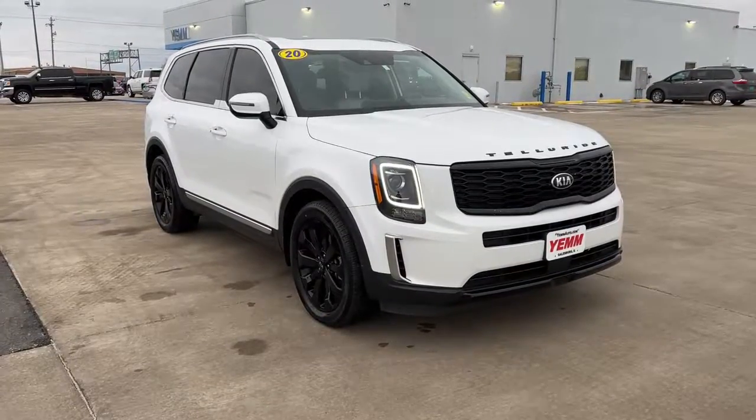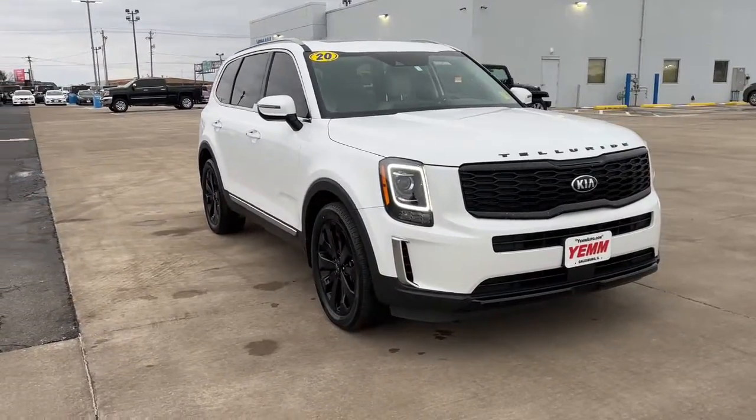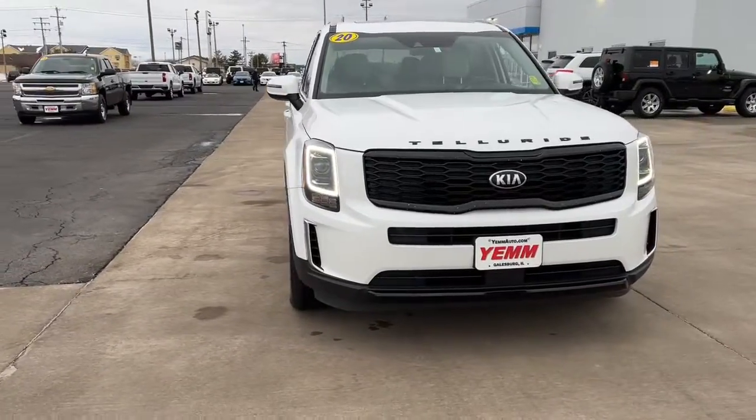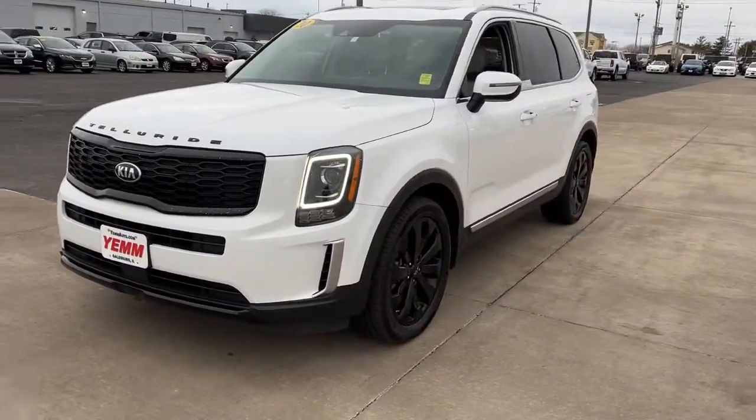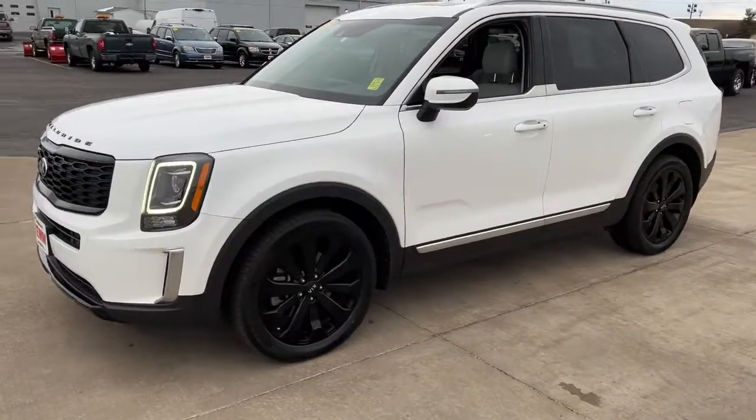You will be amazed by this 2020 Kia Telluride. This vehicle still has fewer than 90,000 miles on the clock, so it won't last long. Take a closer look at this striking and capable Telluride.